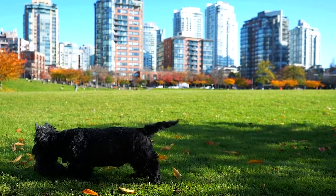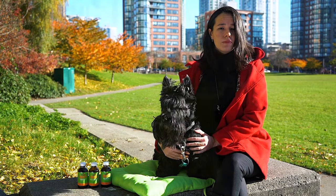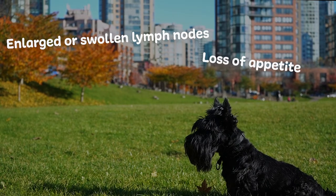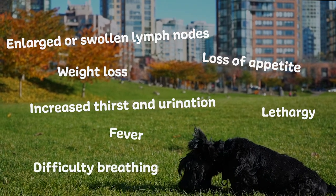Knowing the signs of lymphoma is crucial to early detection, which can extend your pet's life significantly. Some signs of lymphoma are enlarged or swollen lymph nodes, loss of appetite, weight loss, increased thirst and urination, lethargy, fever, and difficult breathing.